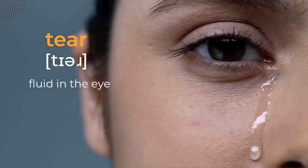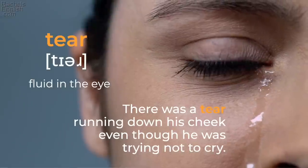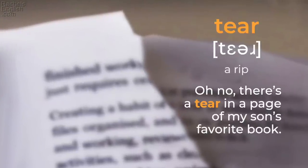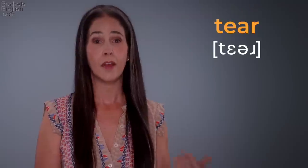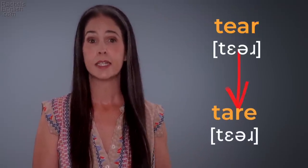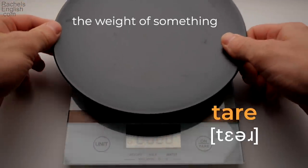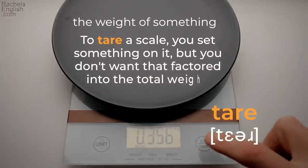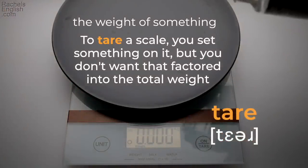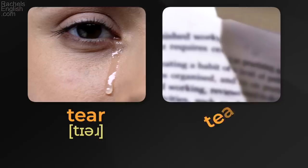'Tear' — fluid in the eye. 'There was a tear running down his cheek, even though he was trying not to cry.' 'Tear' — a rip. 'Oh no, there's a tear in a page of my son's favorite book.' And this pronunciation is a homophone of 'tare,' T-A-R-E, which means the weight of something. For example, you would tare a scale if you set something on it but don't want that factored into the total weight — put the bowl on a scale, tare it, then add 50 grams of sugar. 'Tear' / 'tear.'